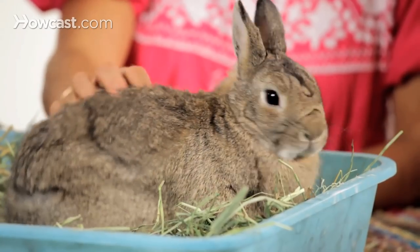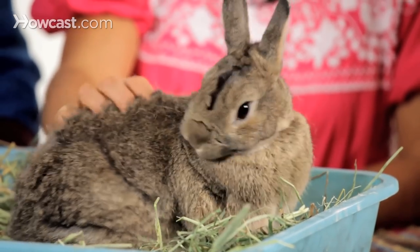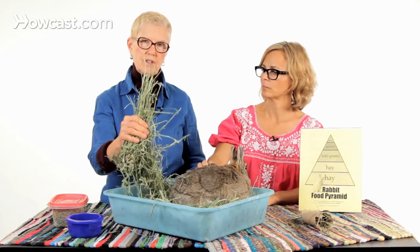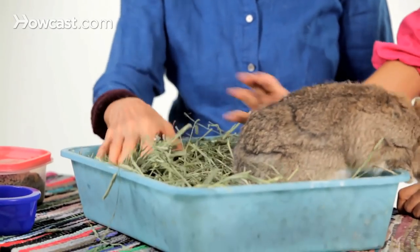There's no cure and no treatment. So we encourage people to keep their rabbits indoors and to feed them grass hay that is clean. There are many companies who will ship you grass hay, and this is an example of a really lovely, nice, fresh, green hay — like Timothy hay or mountain grass.